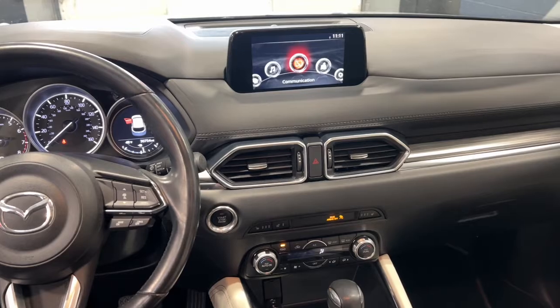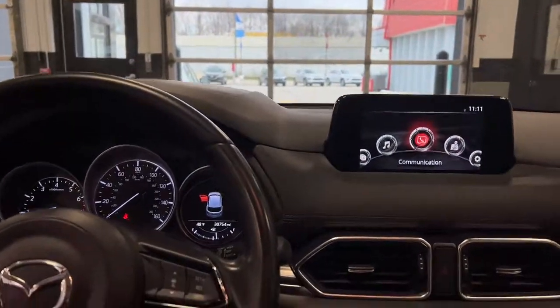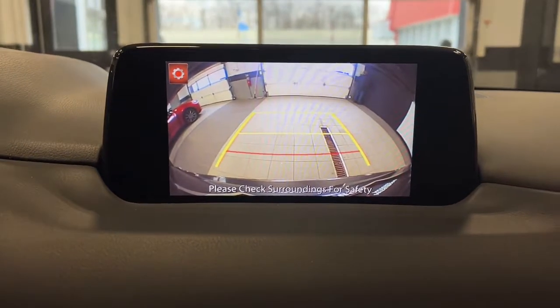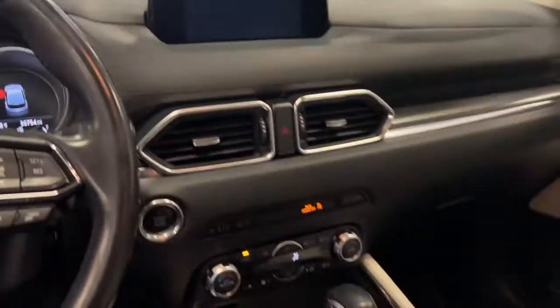All-wheel drive, keyless entry, navigation system, sun and moonroof, premium sound system, satellite radio, power passenger seat, heated mirrors, backup camera, power liftgate.